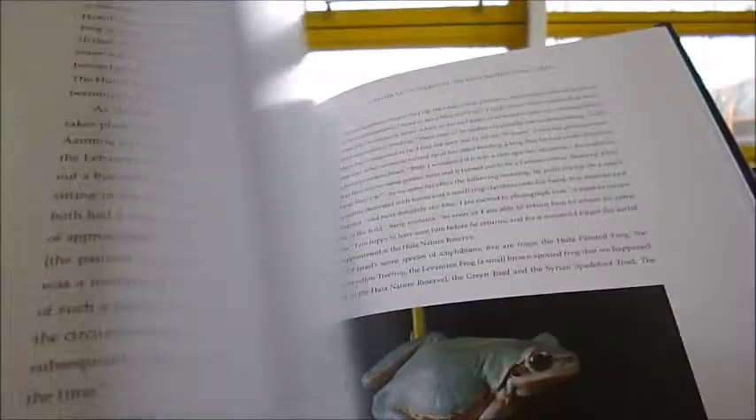Dr Moore spearheaded a group of 26 research teams from 21 countries in 2010, and rediscovered some species and also found completely new species.